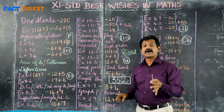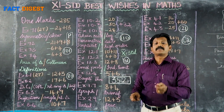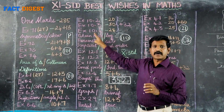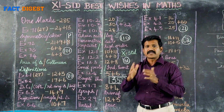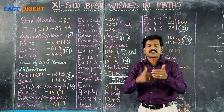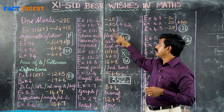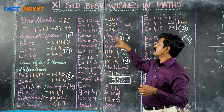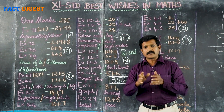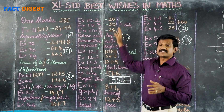Differentiation carries 1-2 marks, 1-3 marks, 1-5 marks questions. In this area, 2-mark, 3-mark, and 5-mark questions are available. You will have a 100% chance in this area.